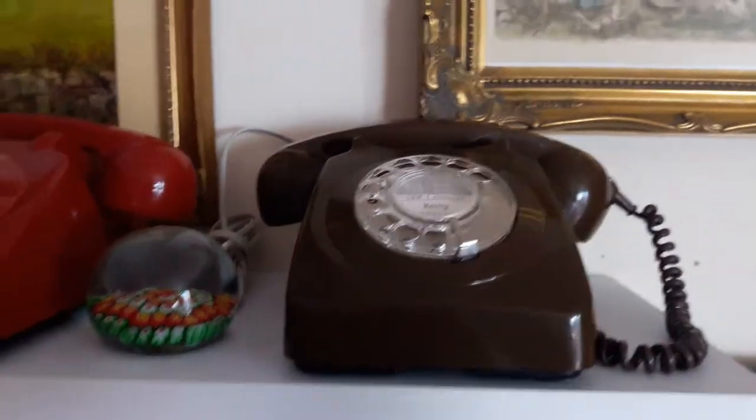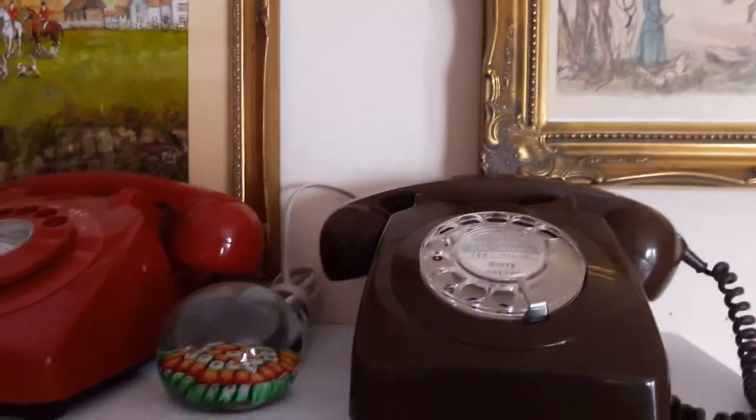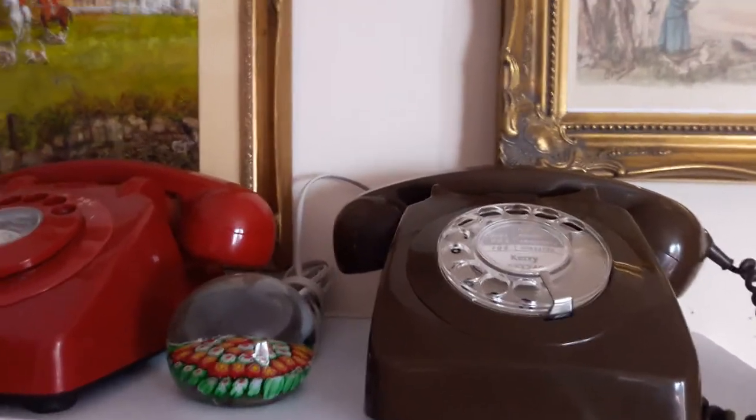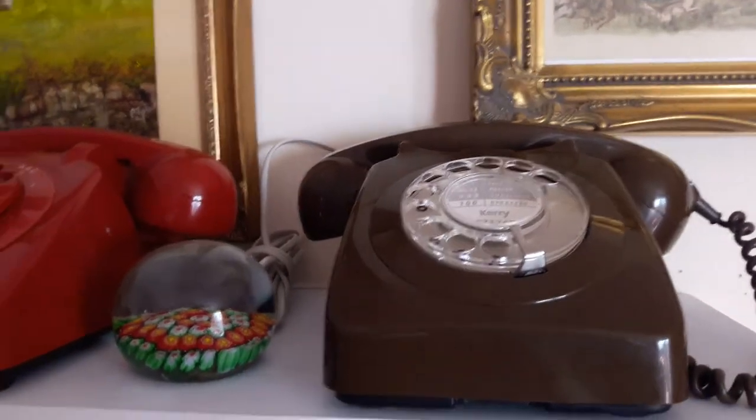This is a short video just to show the different colours of the GPO 700 series range of colour phones that you could rent at the time, either in a 746 or a 706.